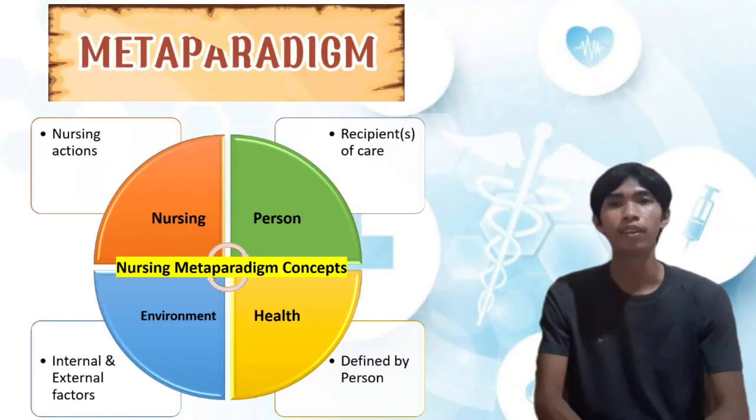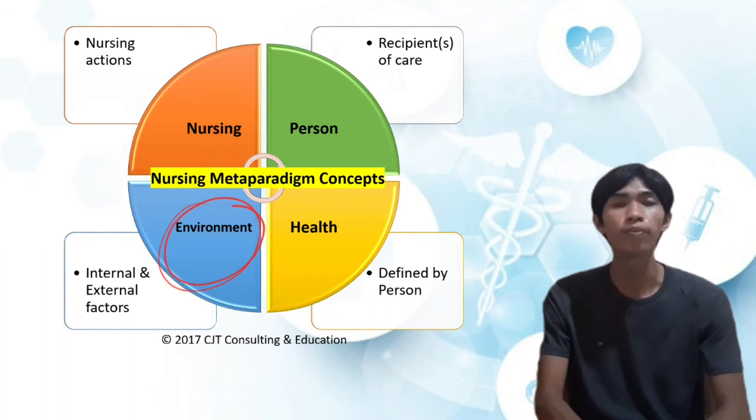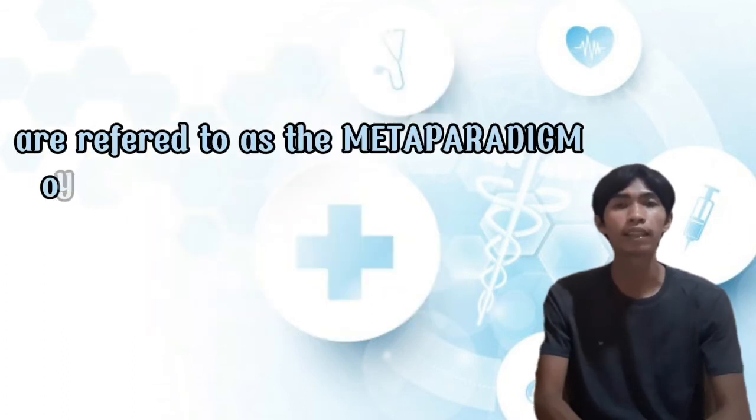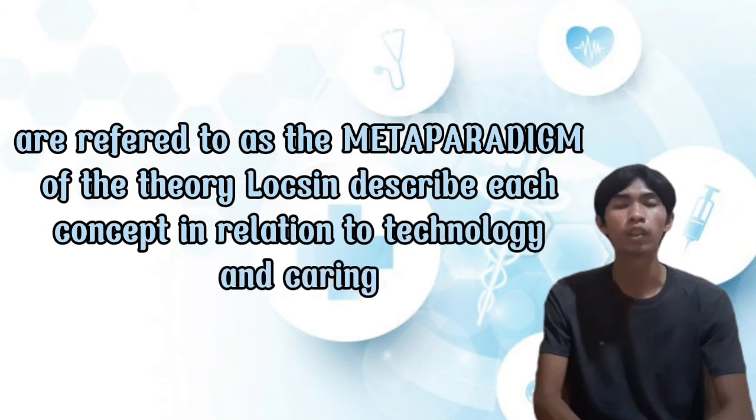The meta-paradigm. The major concepts of this theory — person, health, nursing, and environment — are referred to as the meta-paradigm of the theory. Locsin describes each concept in relation to technology and caring, and how each is interconnected with the others.